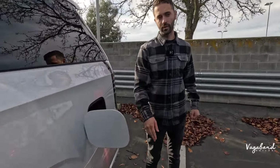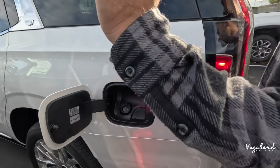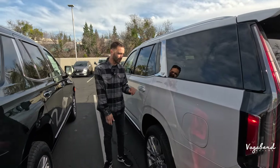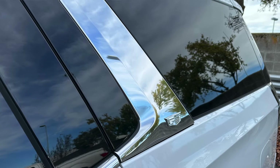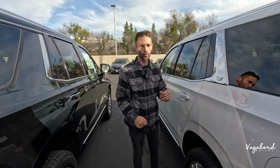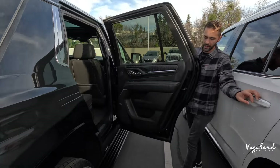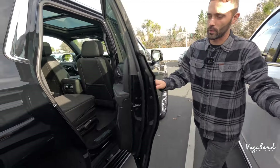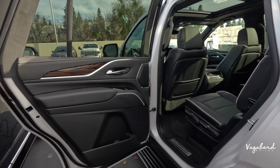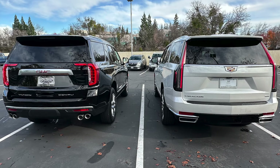Both vehicles have a capless gas tank lid. The Escalade gets an added Cadillac emblem on the chrome trim between the quarter panel glass and rear door. The doors open very wide on both, so you're not banging things around as you get in. The weight and feel of the doors are similar as you're opening them.